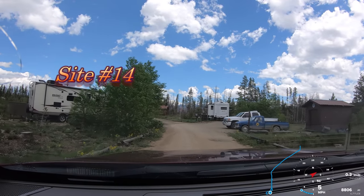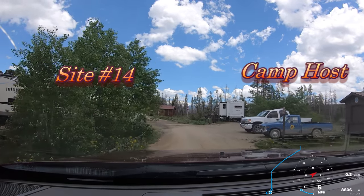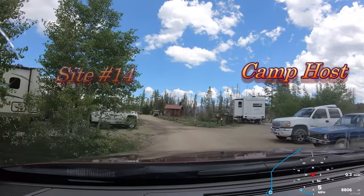I hear a lot of hummingbirds. There's some flying around the feeders in the back of this trailer at the host site.